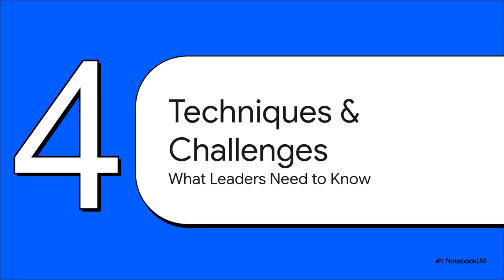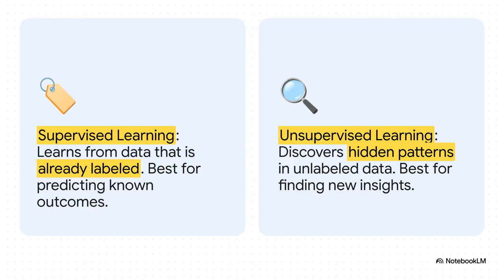This all sounds amazing, but it's not as simple as just flipping a switch. Before you jump in, there are important things leaders need to know about the techniques and challenges involved. When training these systems, there are basically two main approaches. First, supervised learning — you feed the AI data that's already labeled, essentially giving it the answer key. You show it a thousand examples of fraud and a thousand of not fraud, and it learns to tell the difference. Then there's unsupervised learning, where you dump a mountain of unlabeled data on it and say 'go find something interesting' — perfect for discovering patterns you didn't even know to look for, like finding completely new customer segments.